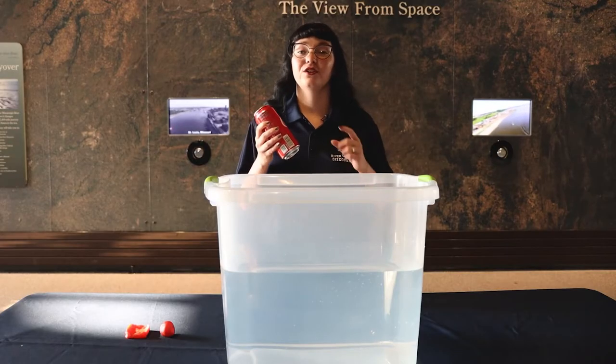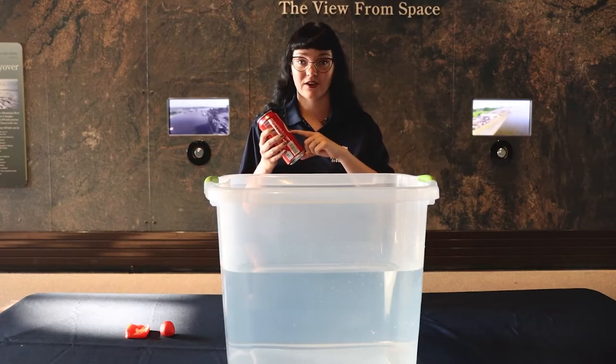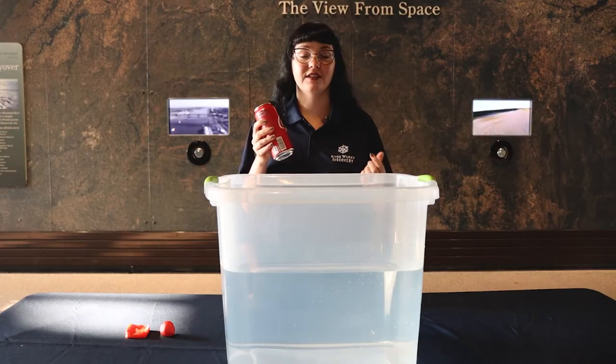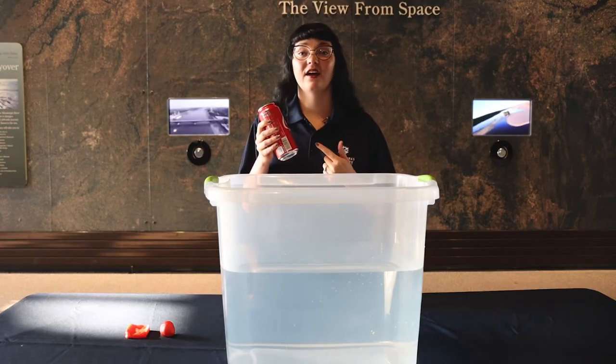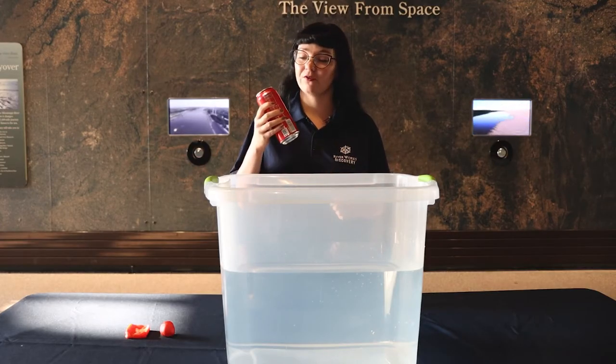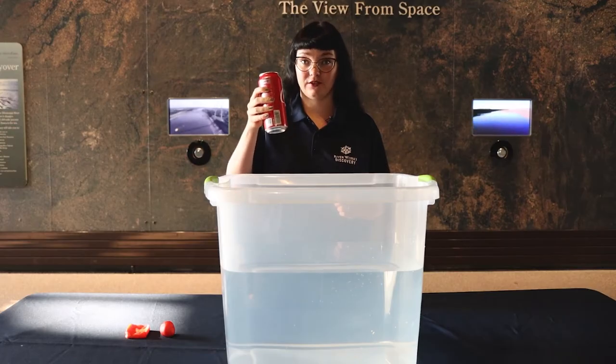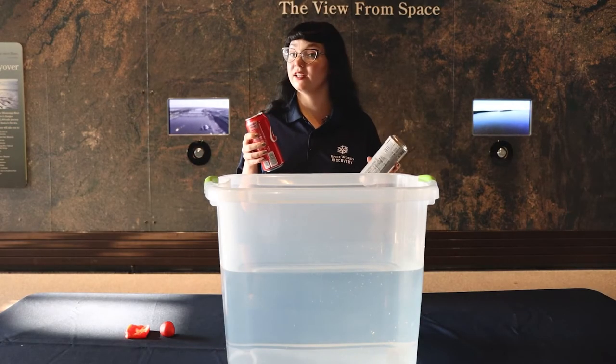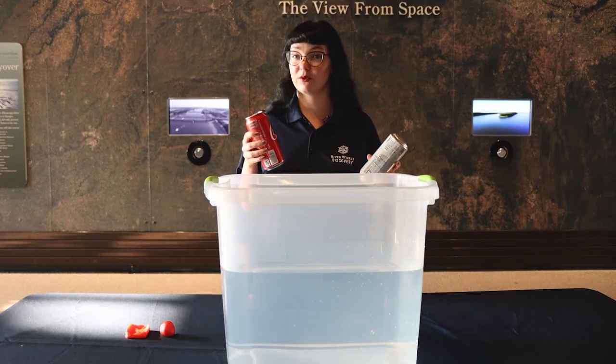Our first experiment today uses two cans of soda. They have the same volume. Volume is the amount of space that an object takes up. First, we have our can of regular soda and then we have a can of diet soda. Do you have any guesses as to which one might sink and which one might float?